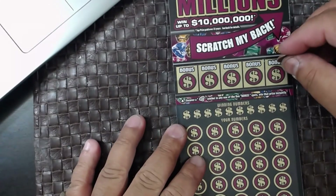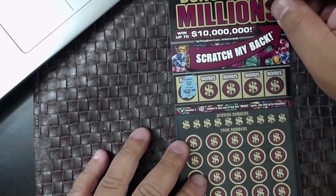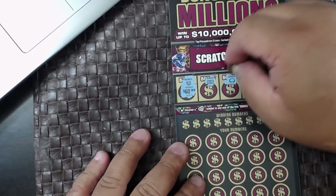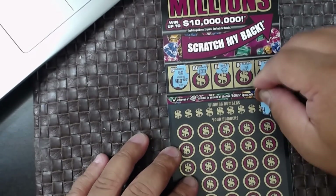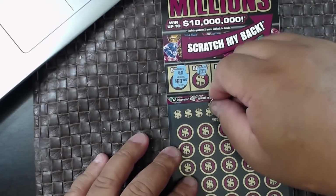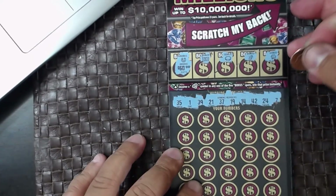Horseshoe — good, that's an odd number to win sixty bucks. Cash dollar symbol, gold coin, gold bar — and you're looking for a diamond on that one, right? Lucky seven, 24, 42, 14, 19, 37, 21, 39 — my lucky number one — and 35.